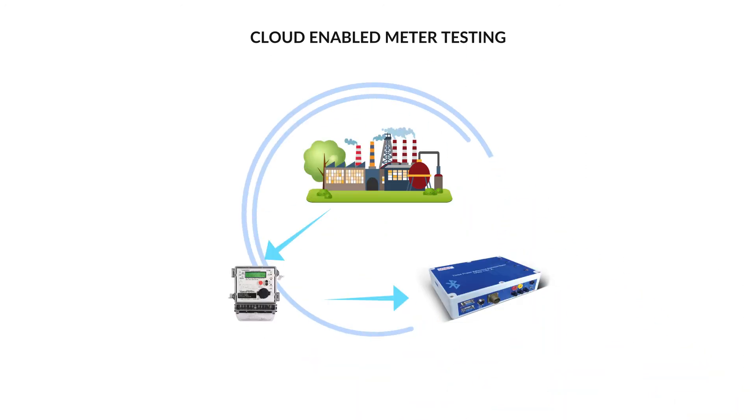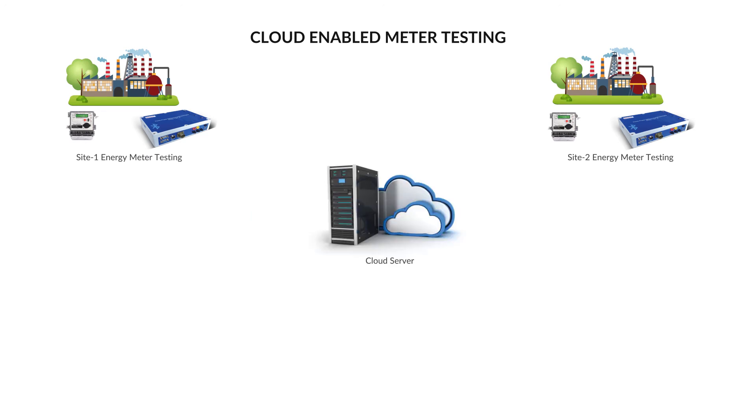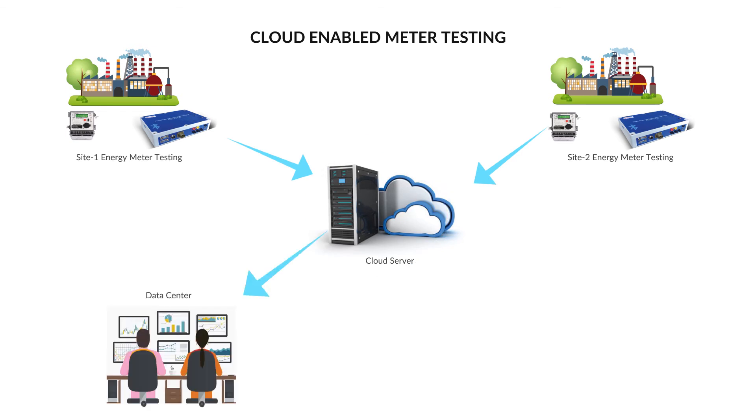Field engineers can test energy meters using the Smart Three-Phase Portable Reference Standard at different site locations and send reports directly to their server. The test results are sent to the cloud immediately upon completion of the test, which prevents any manipulation by the field engineer, as all results are available in the cloud.